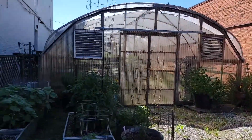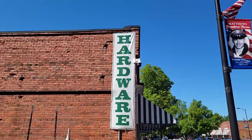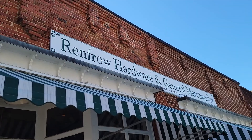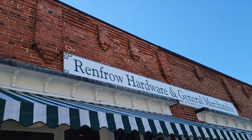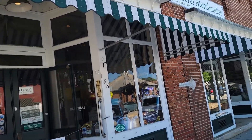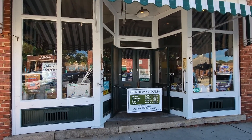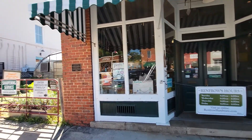Right in downtown there's a little greenhouse growing tomatoes, asparagus, and all kinds of vegetables — it's part of the Matthews hardware store. This is Renfro Hardware and General Merchandise, opened in 1900. This is the original spot, still operational. Unfortunately it's closed on Saturdays, but it's been there over 120 years.